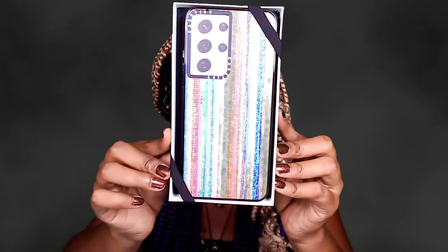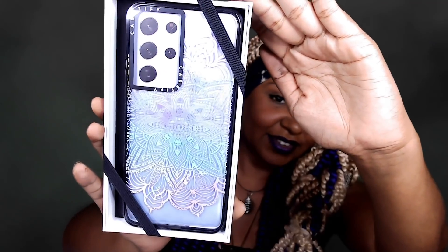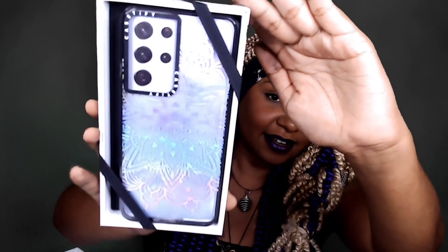Okay, so here's the cases that I got. I just love galaxy-colored and I love rainbow, so how could I say no to this?